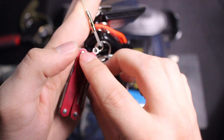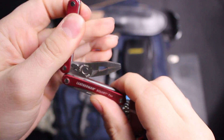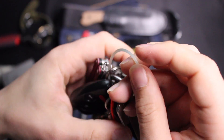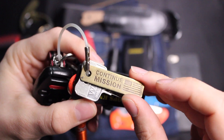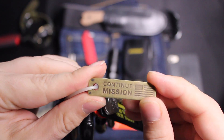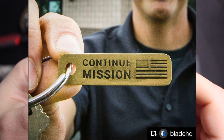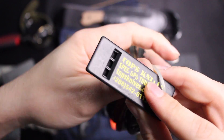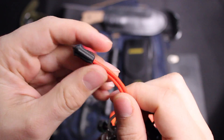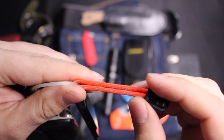On my keychain, I keep a Leatherman Squirt PS4 — basically a miniaturized multi-tool. I also have a brass tag from Continue Mission; Bladish Q does a special every year around Veterans Day and donates 100% of proceeds to that nonprofit military charity, so I'm a big supporter. I also have a TOPS Knives whistle — having a whistle is actually required during field exercises, and that's why I have both a whistle and a compass on me at all times in case I don't have my gear bag.